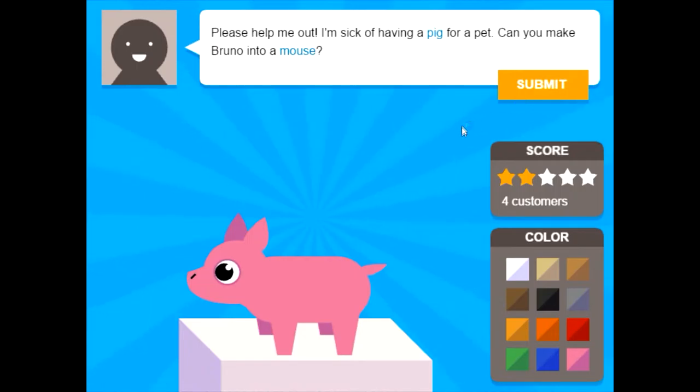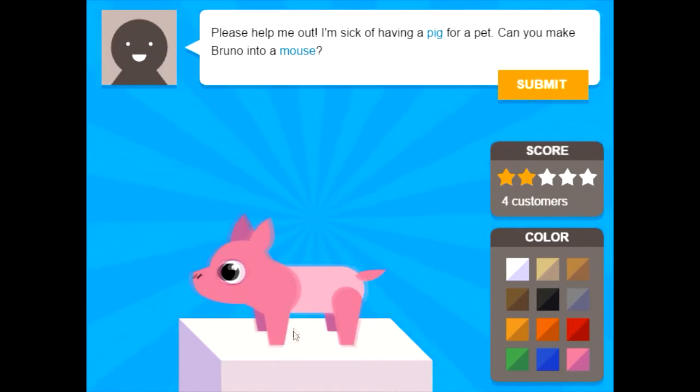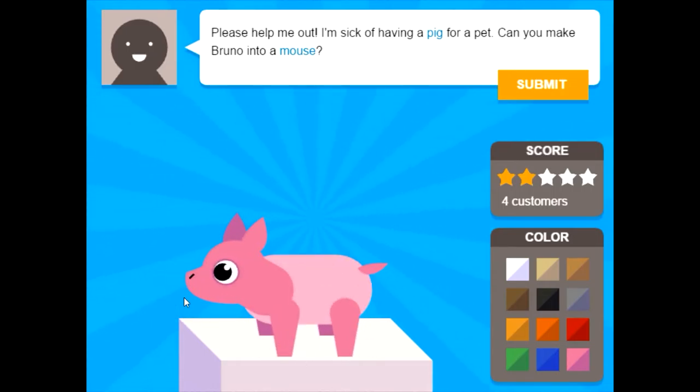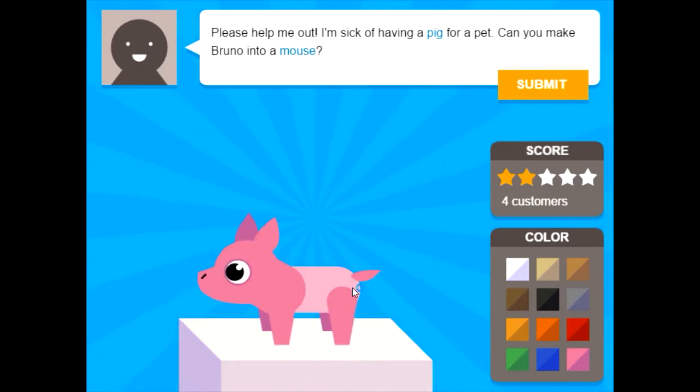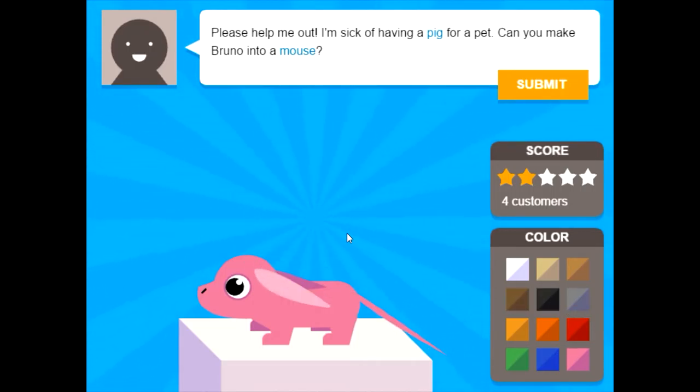What have we got next? Please, help me out — I'm sick of having a pig for a pet. Can you make Bruno into a mouse? That's just mean. You shouldn't hate your animals so much. Here we go — a mouse. Mice are tiny. Make everything as small as it can be. Except they do have paws, and they have long tails that go down. And they have big ears. This is like a comical cartoon mouse.